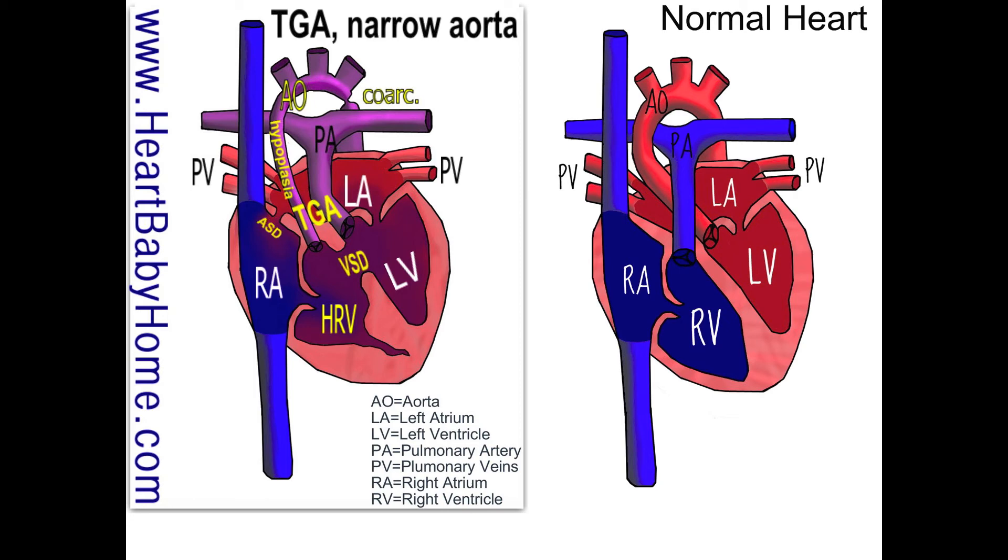And it looks like that's everything for heart number 28. If you appreciate this video, please click on my subscribe button below — this directly helps me and I'm able to spend more time working on hearts. Click like as well. If you have any questions, please feel free to contact me at www.heartbabyhome.com/contact — that's the place I look at the most.